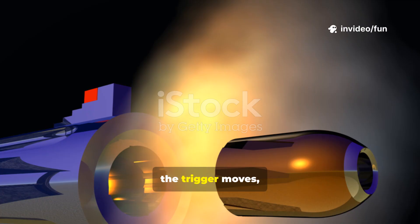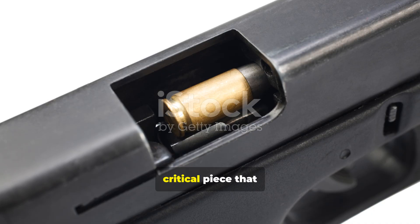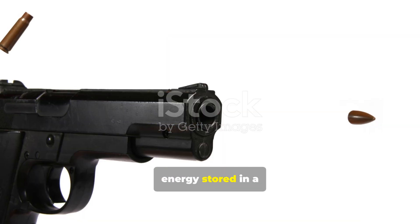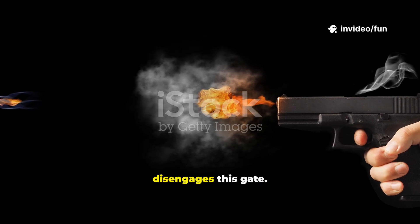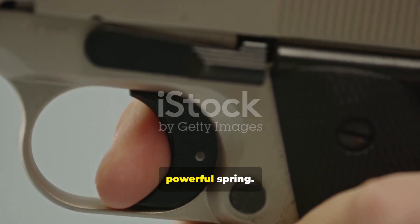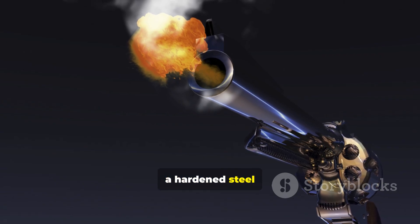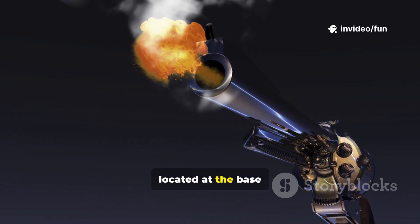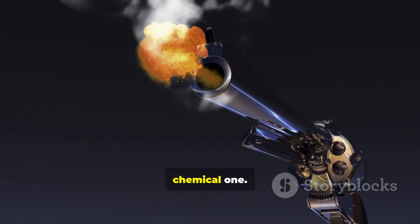As you apply pressure, the trigger moves, acting on a component called the sear. The sear is a tiny, critical piece that acts like a gate, holding back the immense potential energy stored in a compressed spring connected to either a hammer or a striker. Your pull disengages this gate. Freed from the sear, the hammer or striker is propelled forward by its powerful spring, slamming into the firing pin — a hardened steel rod that transfers this energy — striking the small circular primer located at the base of the bullet cartridge.